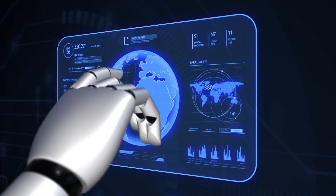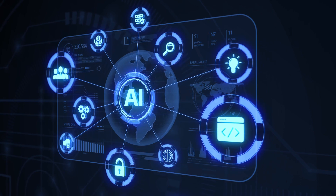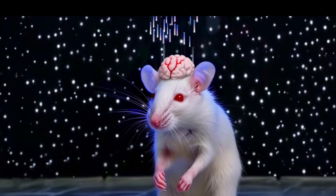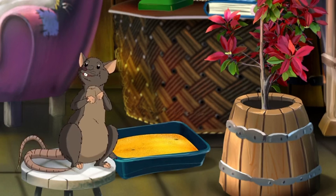Hey there, AI enthusiasts! Buckle up, because today we're diving into the wild and wacky world of artificial intelligence. Picture this: Harvard and DeepMind teaming up to create a virtual rat brain. I know, it sounds like the start of a sci-fi movie, but it's real and it's mind-blowing. Let's dig into this AI rat-tastic adventure.